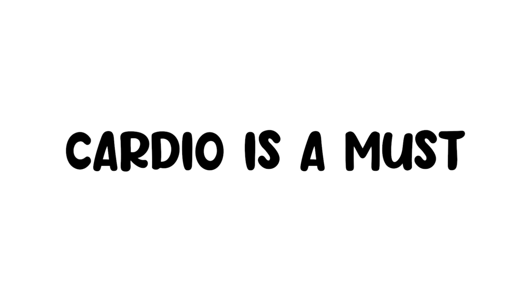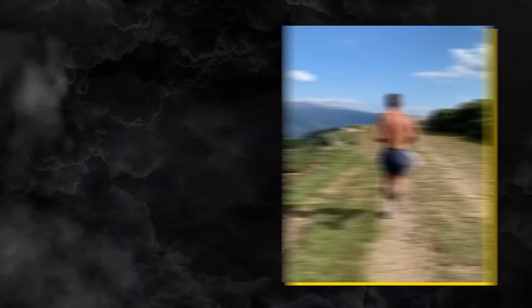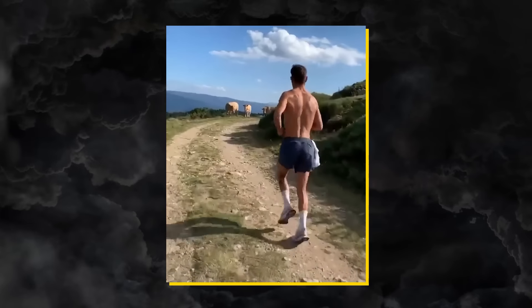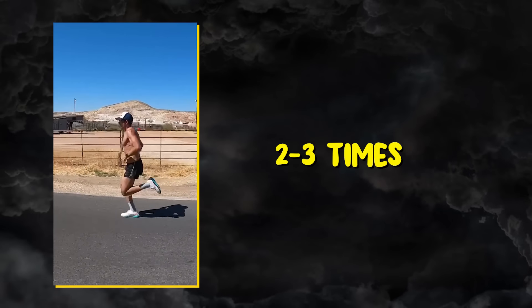Cardio is a must. I know a lot of you don't like cardio, but you don't have a choice. The frequency with which you do it in a week depends on your personal goal, but ideally two to three times a week.